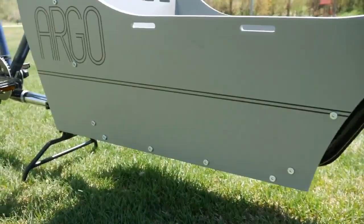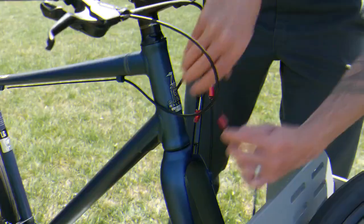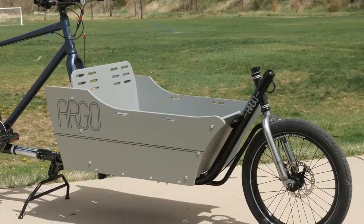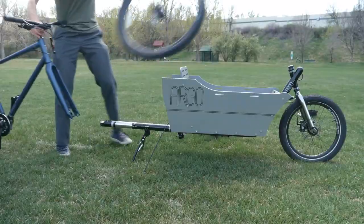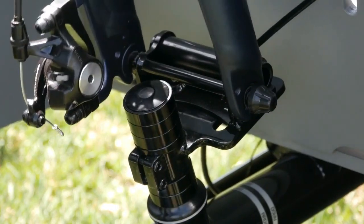They have developed a unique kit capable of modifying an ordinary bicycle in just a minute. It consists of a frame to which the wheel is attached, and a cargo compartment. To transform your bike, remove the front wheel and fasten the Argo Cargo Kit directly to the fork.